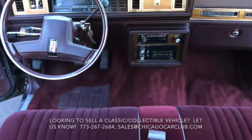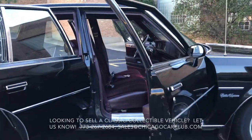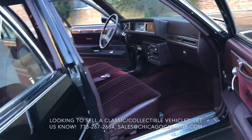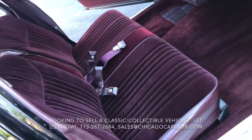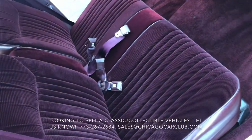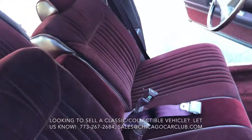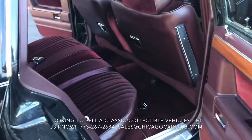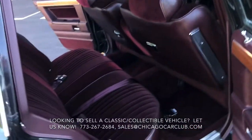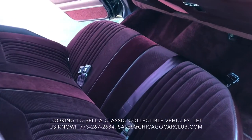Headliner is clean and tight. Sun visors are in good shape and hold their position. That's the original carpet — still plush with a vibrant color. The car will come with two floor mats, color-matched burgundy. The seats are corduroy cloth with vinyl along the sides, in really impressive shape — no punctures, no scuffs, no sun fade. The interior has been absolutely babied.